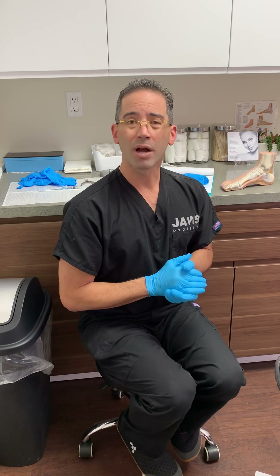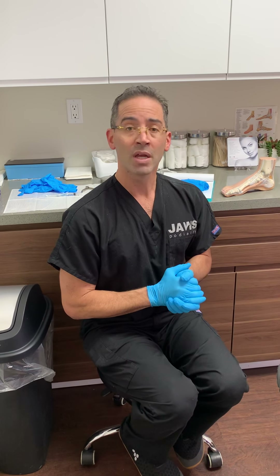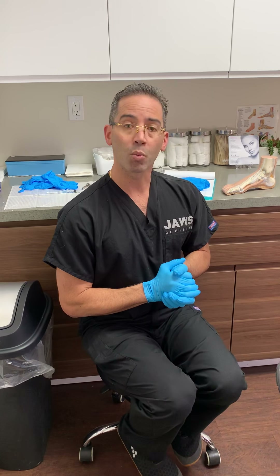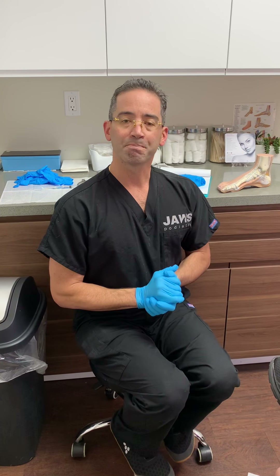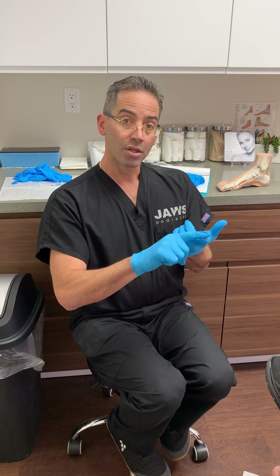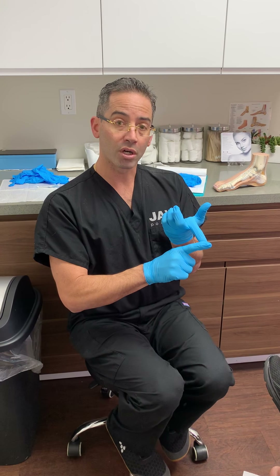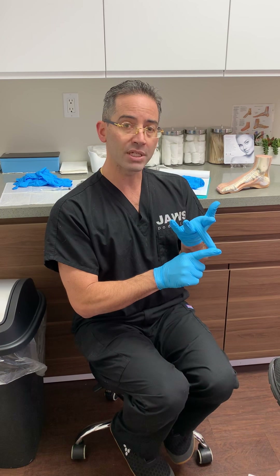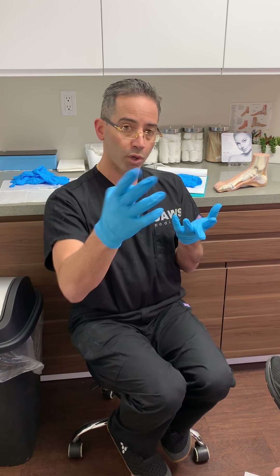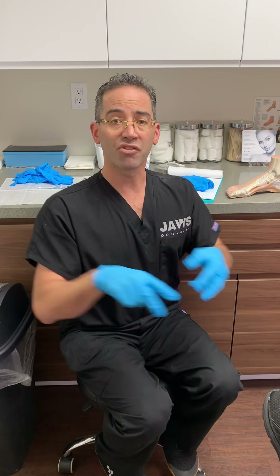This is a new patient who has presented with significant pain to the left heel. Several years ago she was also diagnosed with the same condition and had two procedures done that did eliminate the pain. It's been a couple of years and now she has returned with not only heel pain but also pain to the ankle region. The patient says verbatim that her ankle feels like it's rolling inwards, which is a red flag.